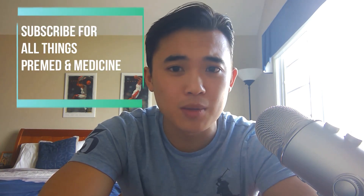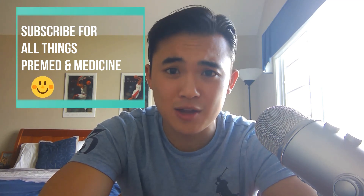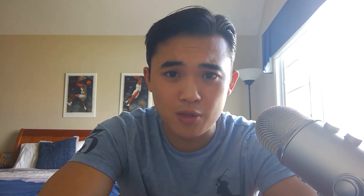Everything we talked about I'll put a link for in the description. If you have any questions at all, feel free to comment. If you're liking the videos, feel free to subscribe — I'll continue bringing out videos to help pre-med and med students. Thanks again for tuning in, stay safe, wash your hands, and I wish you all the best.